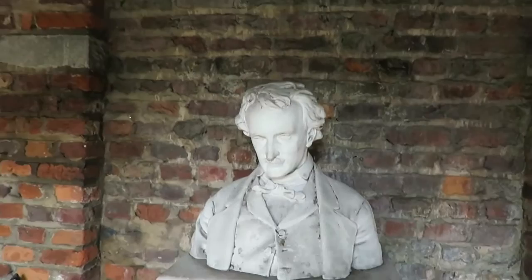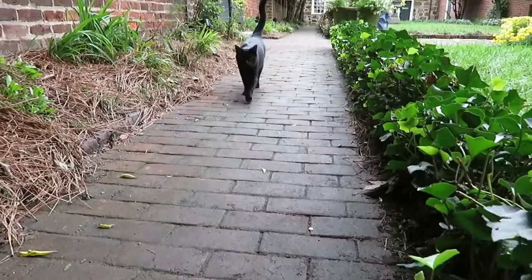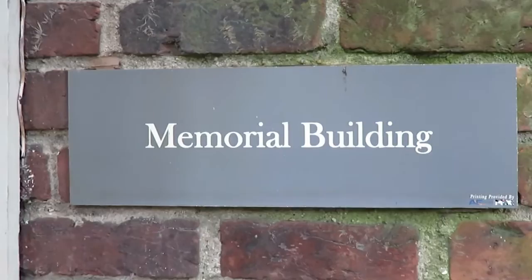That's Edgar — he doesn't look as bad in sculpture as he does in paintings. We're going to see what's in the memorial building now.